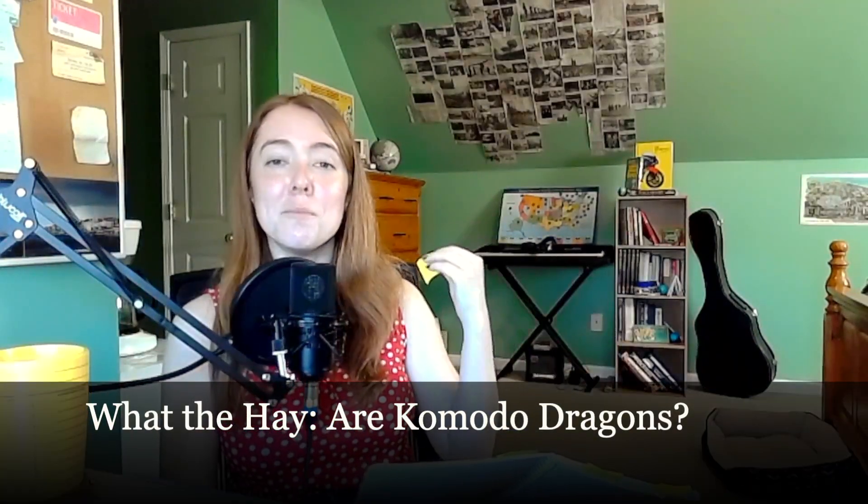Hello and welcome to What The Hay. Thank you for joining me to learn the answer to a question that I received. In my notebook the question is written as 'what the hay are Komodo dragons,' and this question comes from Big Chief Brother — so hello to you and thank you very much for the question, because we're talking about Komodo dragons today.